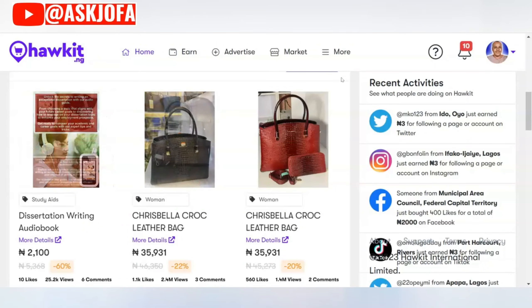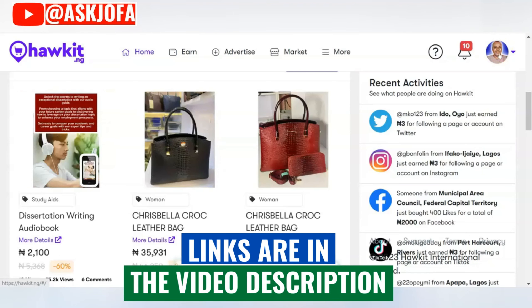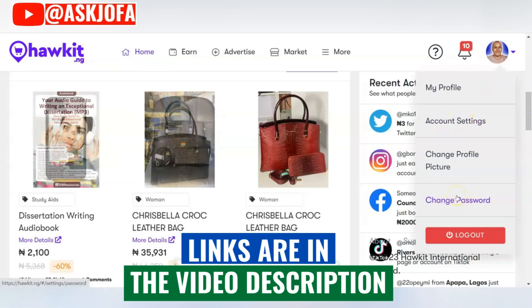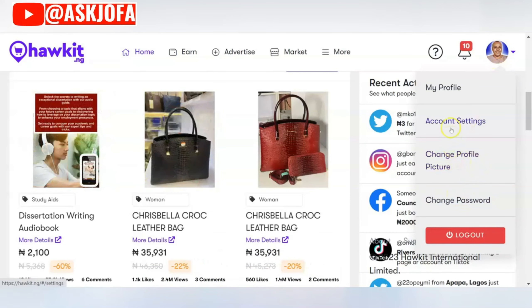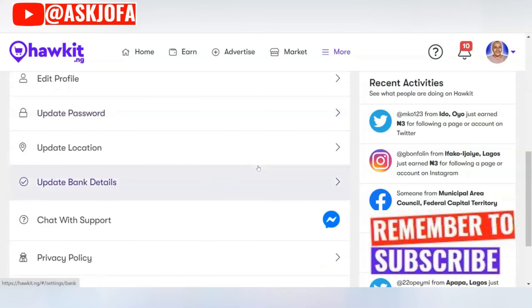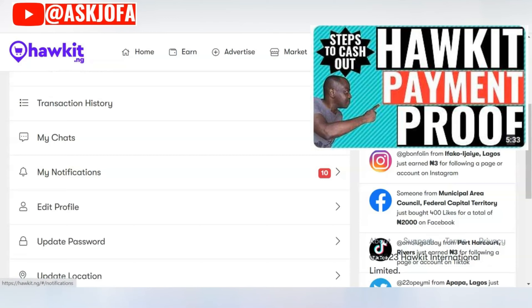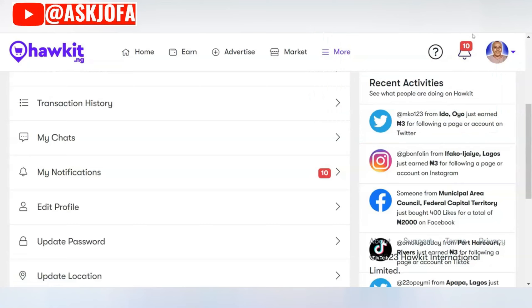To withdraw and collect your money to your bank account, come to your profile picture, click account settings. This is where you change your password, photo, place orders, and fund your wallet. Click to withdraw your money — here are my transaction history. You can update your bank details by scrolling down. I did a full step-by-step process of how to withdraw your money — click the link that appears now to watch the Orchid withdrawal video.